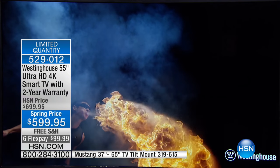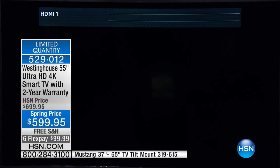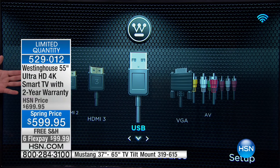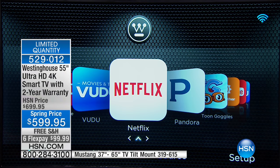Speaking of binge watching, you can hook it up to all the different peripherals because you have your three HDMI ports and your USB port. I'm going to show you again how simple it is to navigate — it's very big, bold, and graphic. You want to find your smart hub, you come right down here.